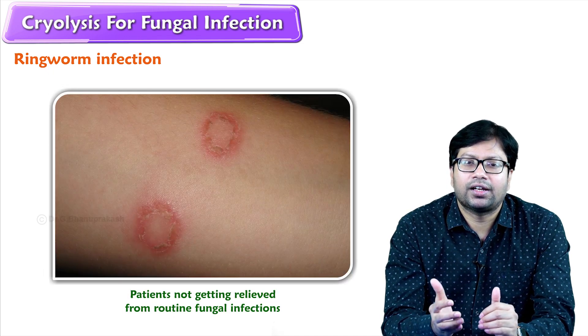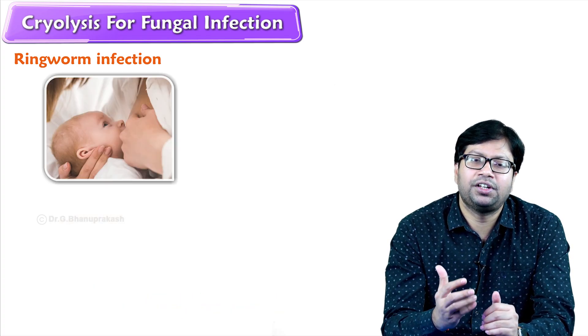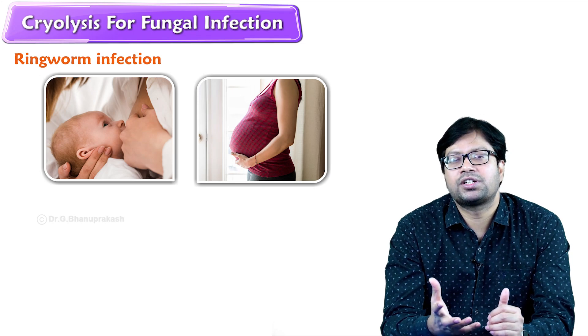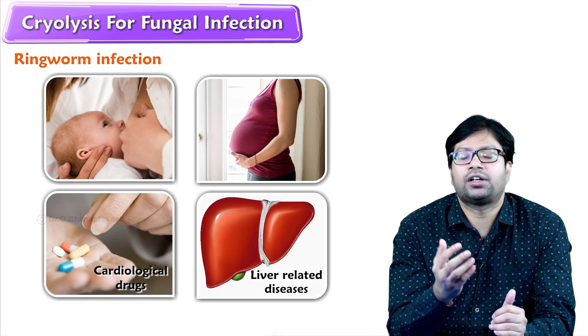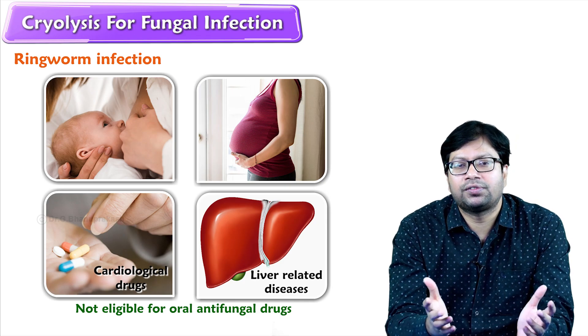So clients are not getting relief from routine fungal infections, or clients who are not eligible — like feeding mothers, pregnant women, patients taking cardiological drugs, or those with liver-related problems — they are not eligible for oral antifungals to get rid of the fungus.